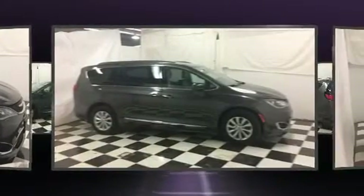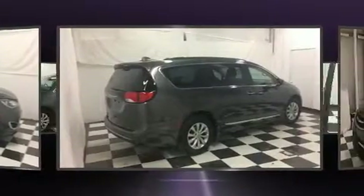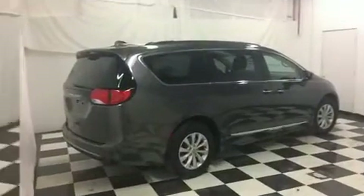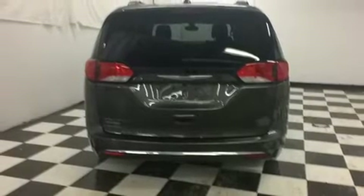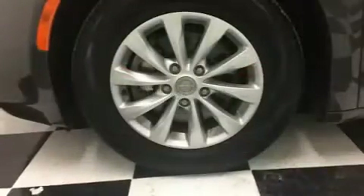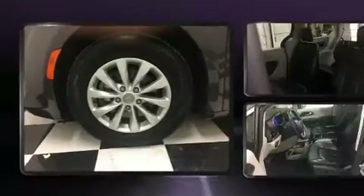Chrysler prioritized practicality, efficiency, and style by including front and rear reading lights, heated seats, fully automatic headlights, a power liftgate, remote keyless entry, and one-touch window functionality. Features such as automatic climate control and leather upholstery prove that economical transportation does not need to be sparsely equipped.